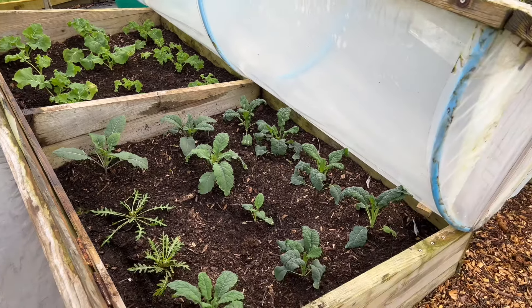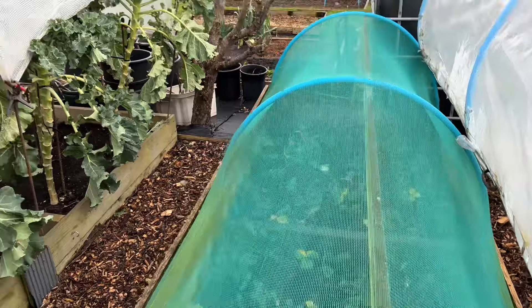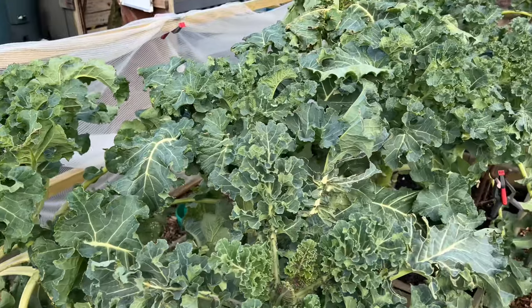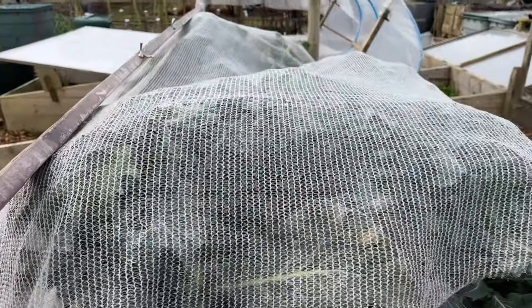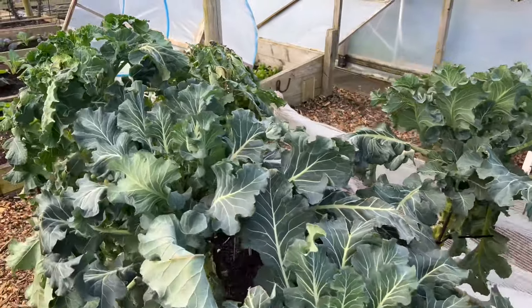Cleaned up my strawberries — looking okay under there. Then purple sprouting broccoli for April — looking pretty good underneath that net. I was quite worried about it looking at it with the net on because most of the lower leaves have been taken off, but with the net off it's looking pretty good. I've got another bed here and again with the net off it's looking okay.